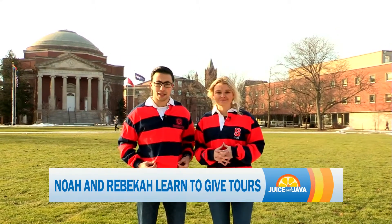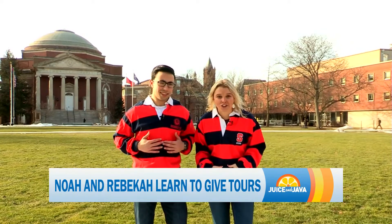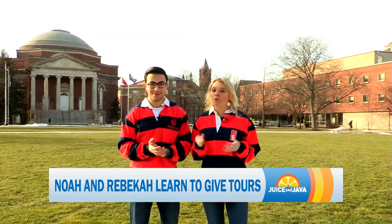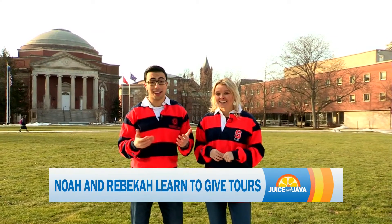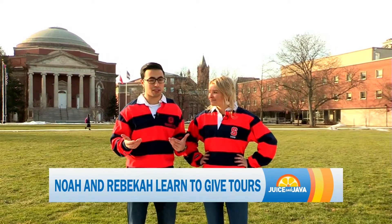Welcome back to GCN Java. You're probably thinking at home, why in God's name would we be wearing these shirts right now? It's not because we want to look like Steve from Blue's Clues. There's actually a reason behind it. They're actually the U-100 shirts, and right now thousands of students across the United States are waiting for their admissions into Syracuse University, which means they're going to be coming to campus for some tours. If you want to be a U-100 tour guide, the application is due February 1st. So we figured maybe we should brush up on our skills and see if we have what it takes to be a tour guide ourselves.